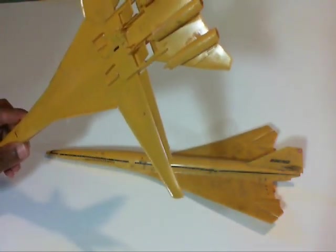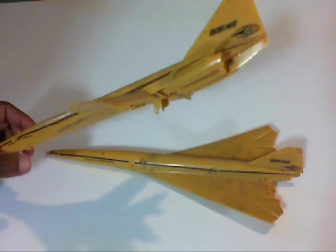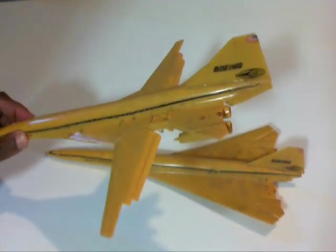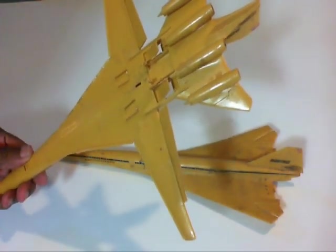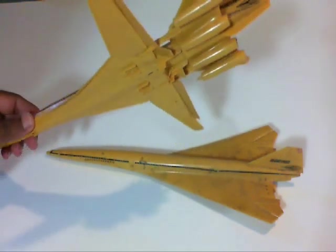I might get rid of them - whoever might like to have them. I'll probably put them on eBay and sell them if anybody wanted them. I don't know if they ever make this model anymore. I've found as many parts as I possibly can.